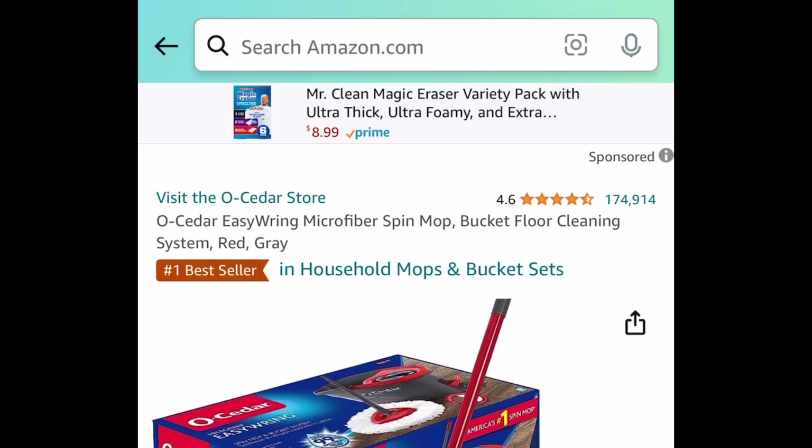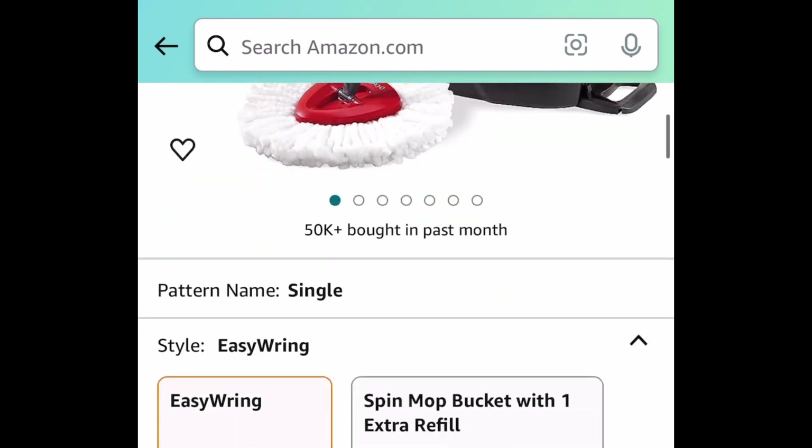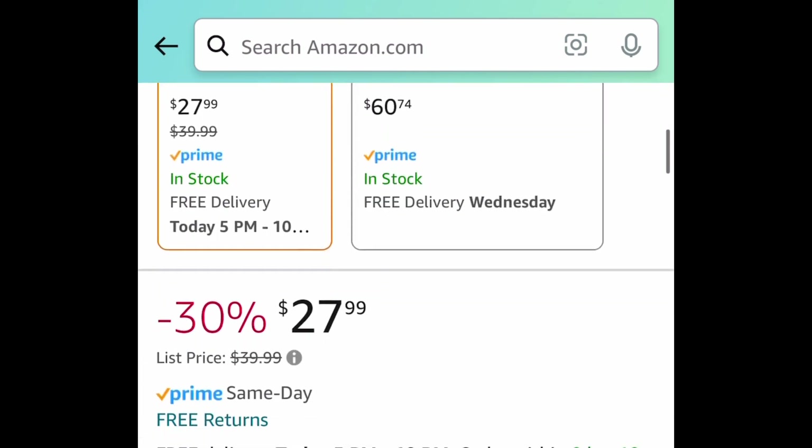Next, moving on to mopping. Here we have this super popular microfiber spin mop bucket floor cleaning system, and this is price dropped down to just $27.99.